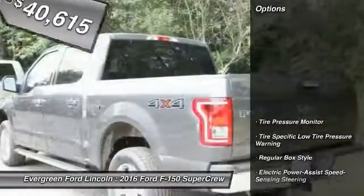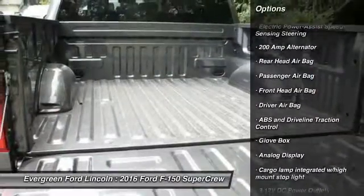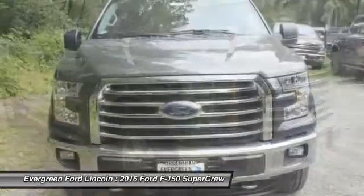Here are some of this vehicle's great options: traction control, stability control, power steering, driver airbag, passenger airbag, child safety locks, rear head airbag, cargo area light, outside temperature gauge, and engine immobilizer.